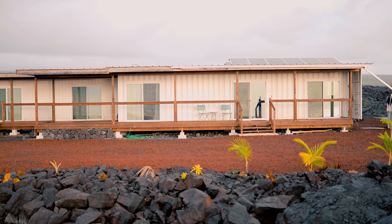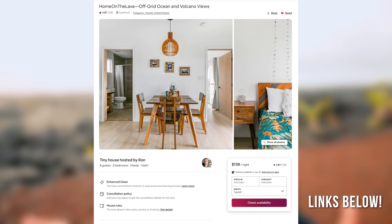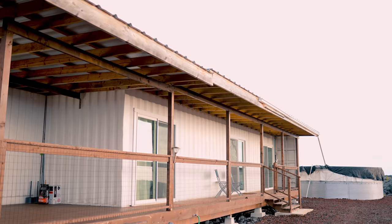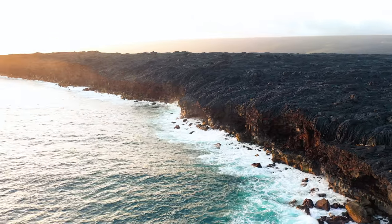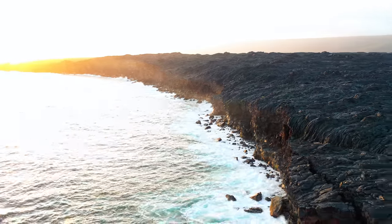If you want to check out this place or become a host, the link is down below. This is the most unique place I have ever been to, and what I'm about to show you is truly incredible — share this video if you think so too.